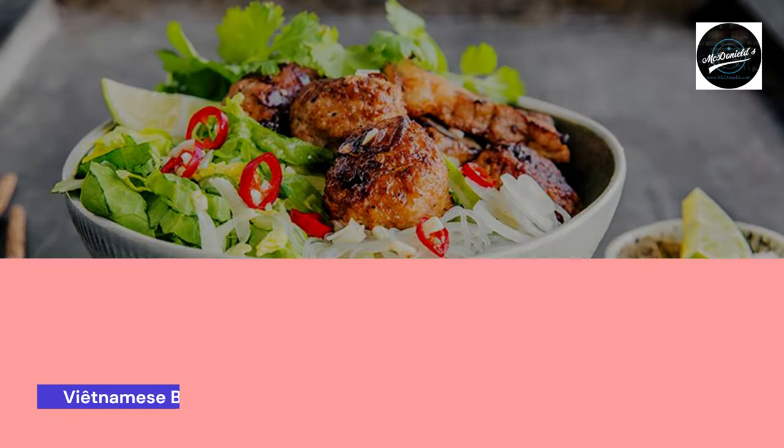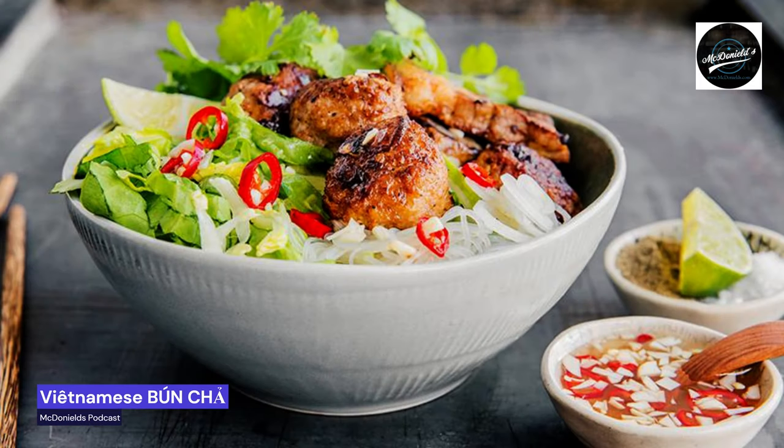Bánh chá is Vietnamese street food. Hello to everyone listening to McDonald's podcast about food enjoyment before the Easter holiday. The sun's rays are shining before Easter, so I'm thinking about skewers and grilling. Bánh chá is Vietnamese food from Vietnam, and around lunchtime the streets of Hanoi smell of grilled pork and delicious sweet and sour sauce. Why not cook the summer's coolest barbecue at Easter time?